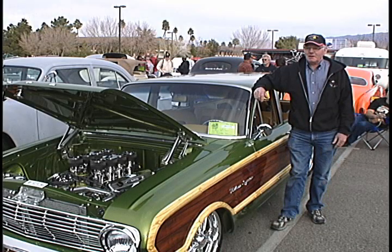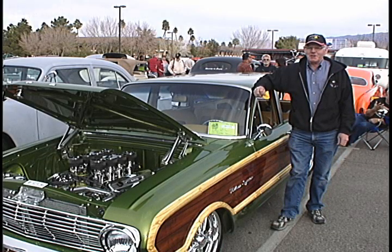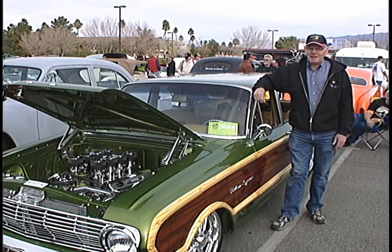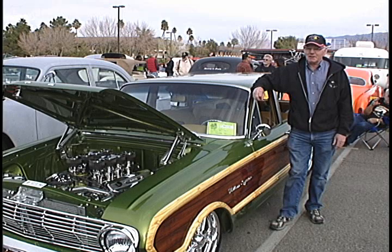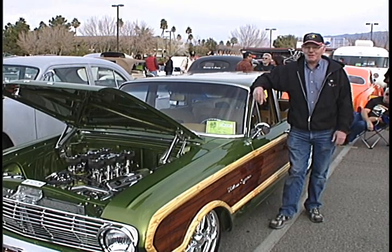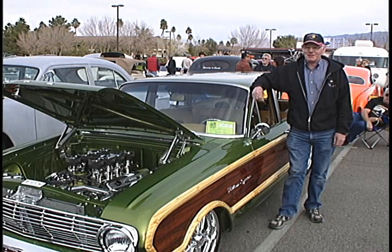Why a Ford Falcon? It just hit me — I wanted to do something different, I wanted to do something no one else had. And when I found this I thought, you know, that's a rare car, I've got to do something with that car. One thing leads to another and we kind of went overboard, but that's part of the game.